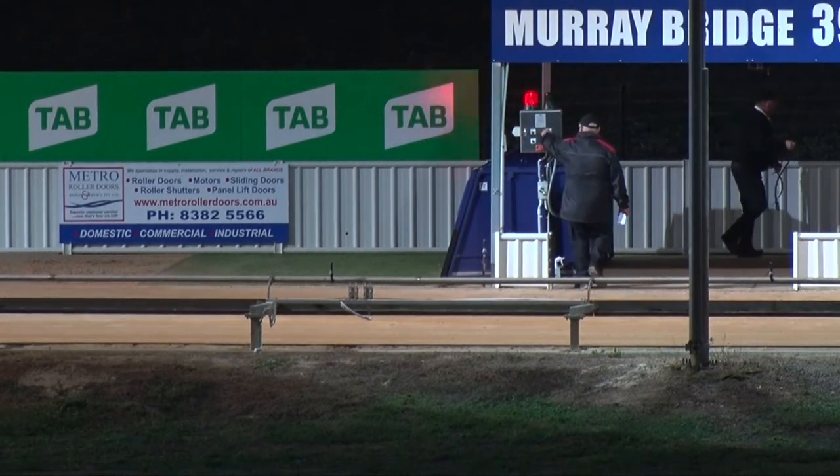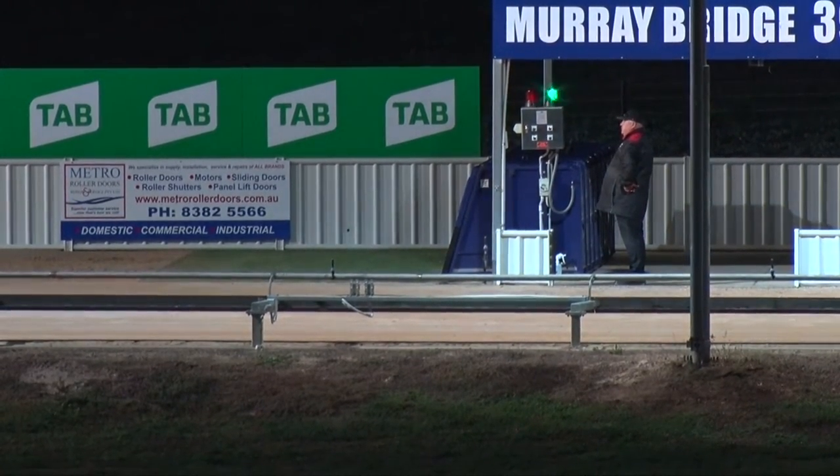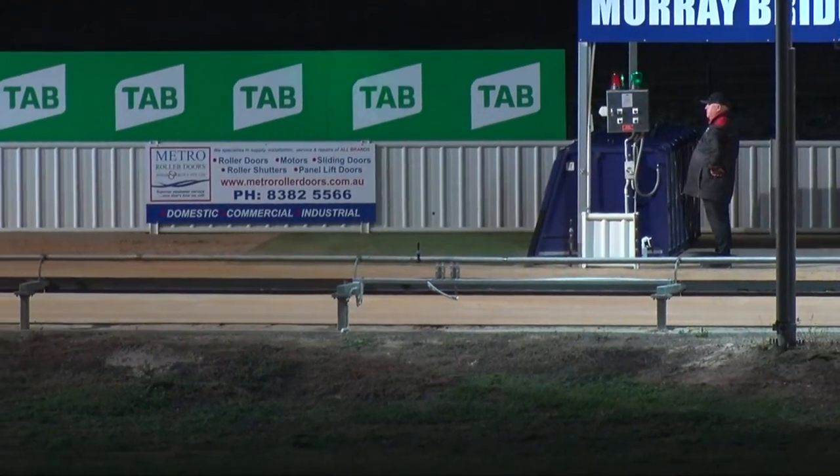Seven here, it's the late mail as well and light activated. We're set to race — first division of the sixth grade, ready here at Murray Bridge.